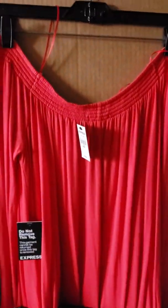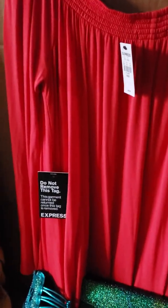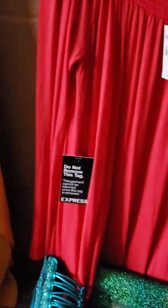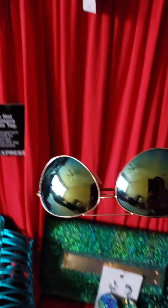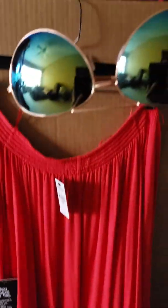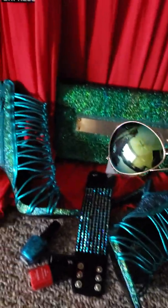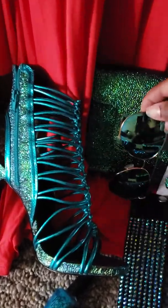Look at that outfit. And of course, you know the dealio — because it's always sunny in Orlando, Florida, my sunglasses will pick up on all of that, still pulling it all together. Dress, shoes, purse, earrings, and bracelet.